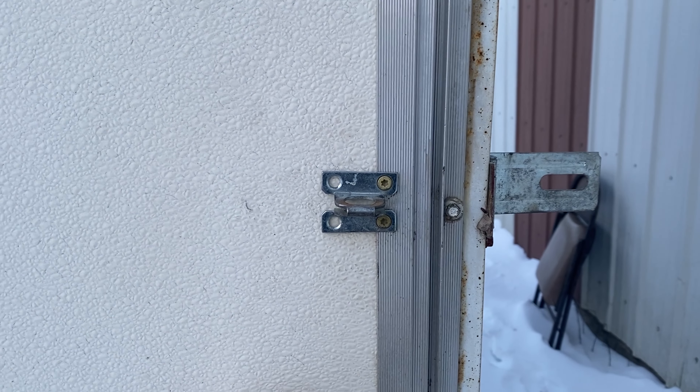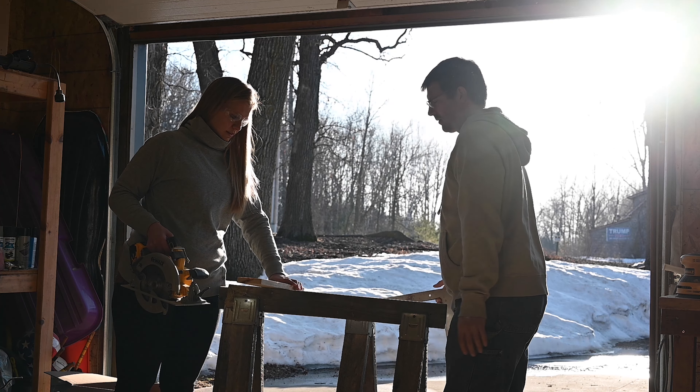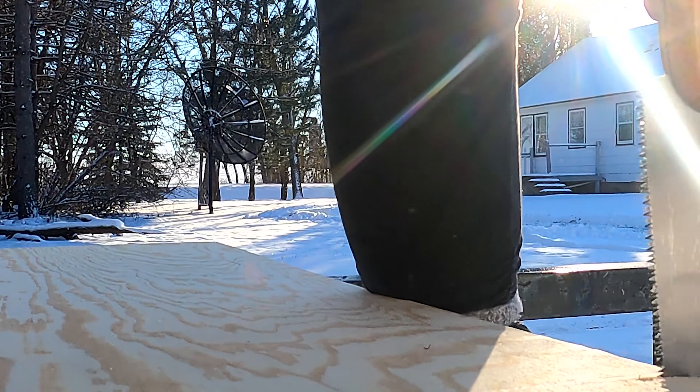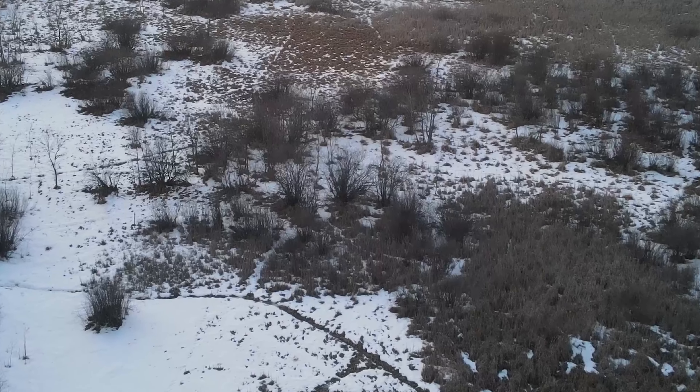In high school, I took a cabinetry class and I don't know how or why I passed. Building is not my forte. Thankfully though, I have family and people around me who love me and helped me out with this project.